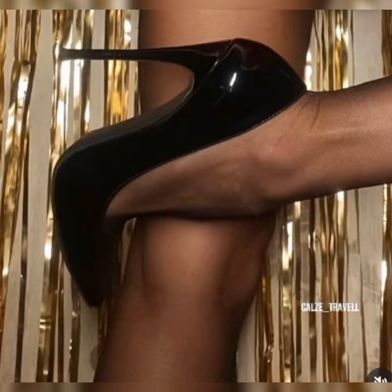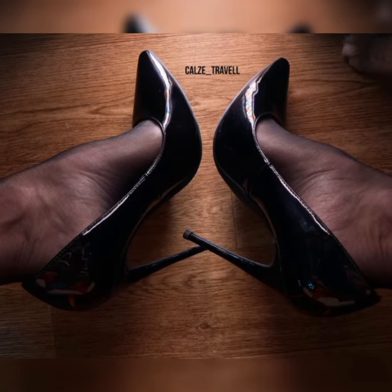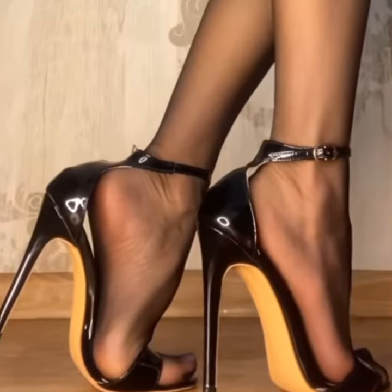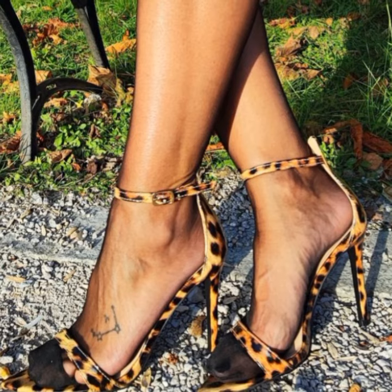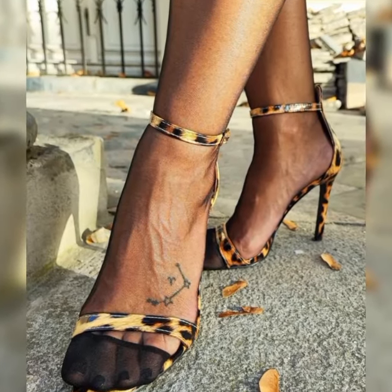I hope this information gives you a good overview of strappy heel sandals for women. If you have any more questions or want more info, please comment below. Please hit the like button and subscribe to my YouTube channel.